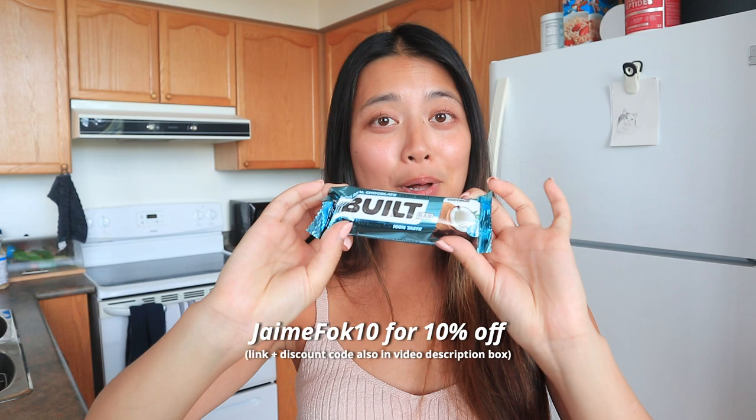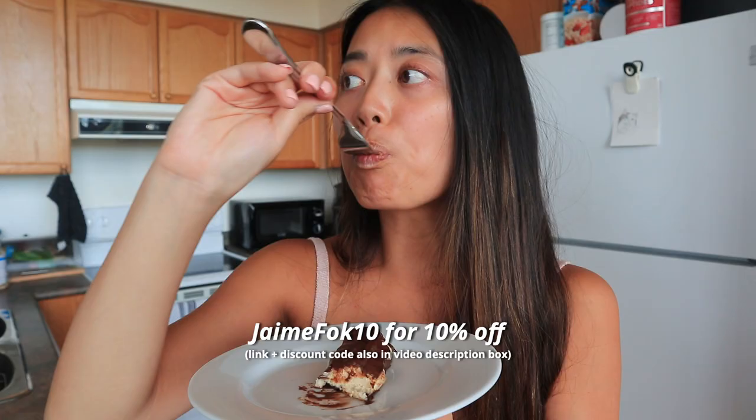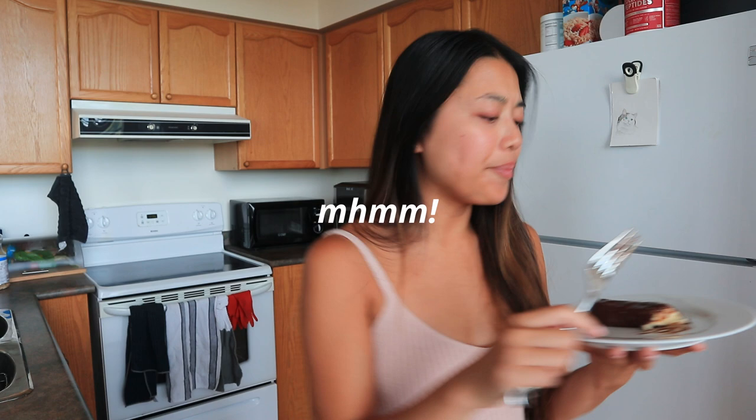Today I'm snacking on my absolute favorite — the coconut Built Bar. I love warming them up to the point where they gush out the sides, like literally a cake. Snack done! I hope I don't have chocolate on my teeth, but anyways, I am all fueled up now and ready to go.